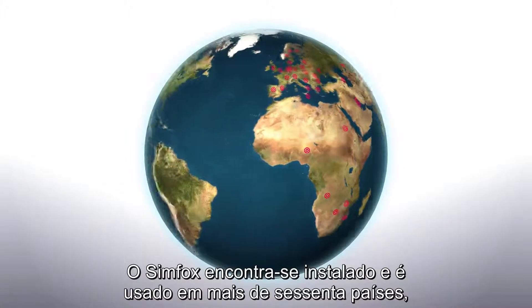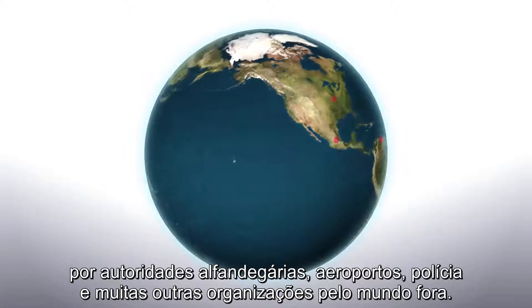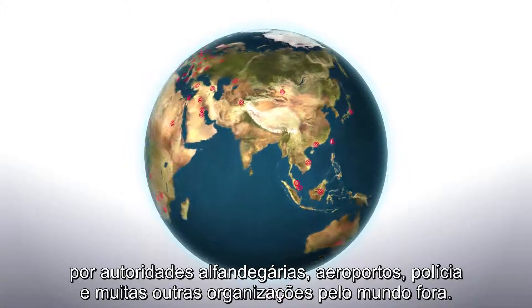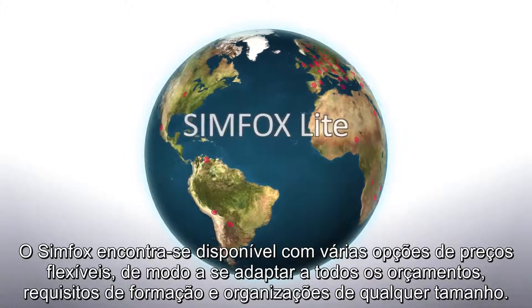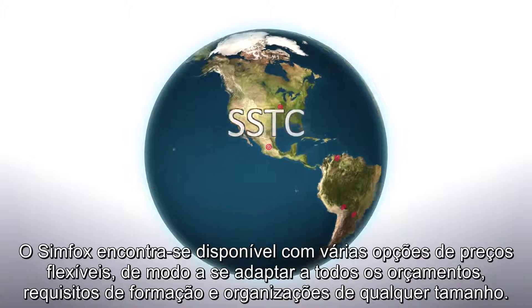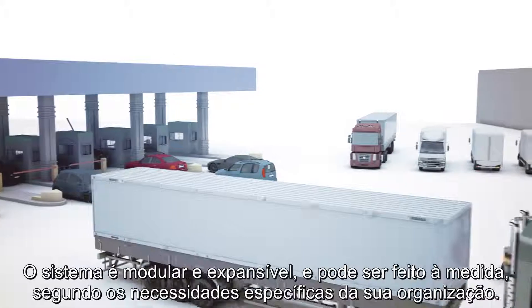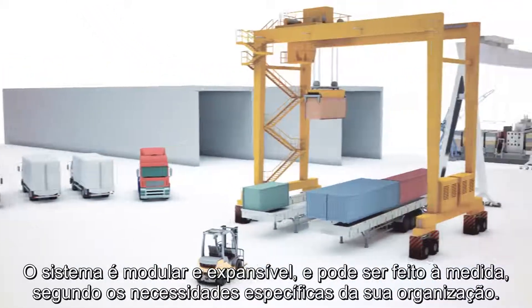Simfox is installed and used in more than 60 countries by customs authorities, airports, police and many other organisations worldwide. Simfox is available with a number of flexible pricing options to suit every budget, training requirement and size of organisation. The system is modular and expandable and can be tailored to the individual requirements of your organisation.